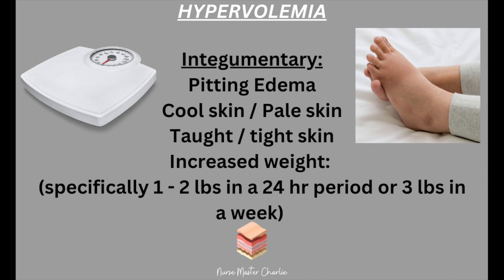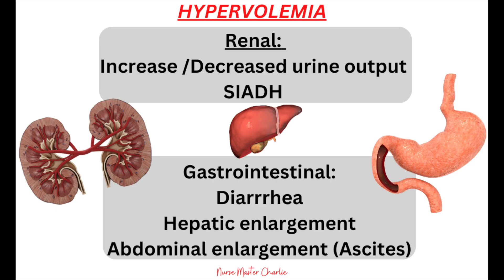Integumentary findings include pitting edema especially in dependent areas such as the ankles and feet, cool skin, pale skin, taut or tight skin, and rapid increase in weight — specifically 1 to 2 pounds in a 24-hour period or 3 pounds in a week — which indicates the patient is retaining fluid. Renal findings include increased or decreased urine output depending on kidney function. Gastrointestinal findings include diarrhea, hepatic enlargement, and abdominal enlargement or ascites.